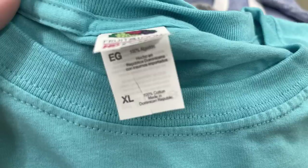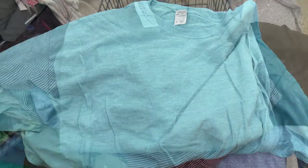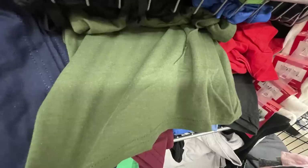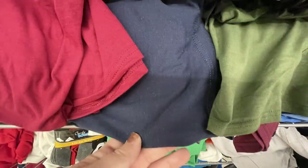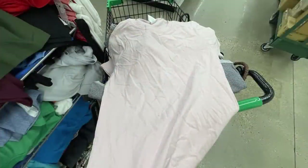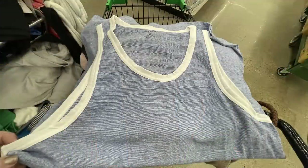They have Fruit of the Loom t-shirts in extra large adult sizes, all the way up to 3X, and I found sizes as small as women's small. There are some tank tops in fall colors like burgundy, dark navy blue, and army green. They also have Bay Island Sportswear t-shirts in small, medium, and large in pink and light gray.